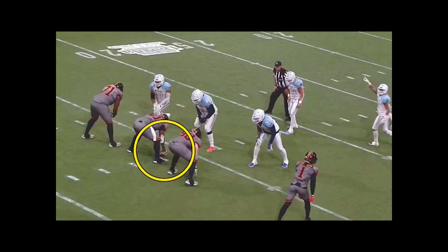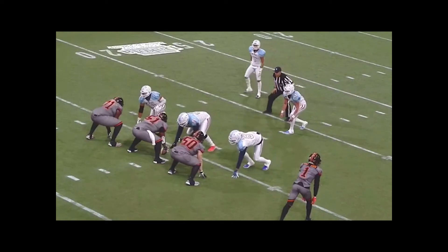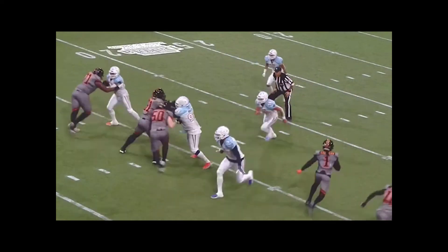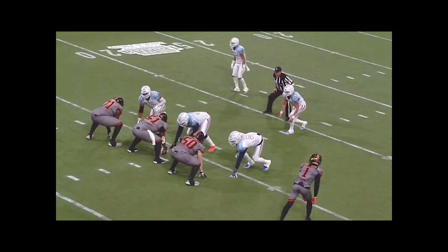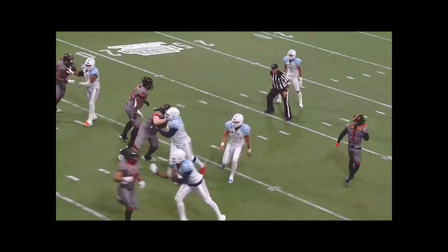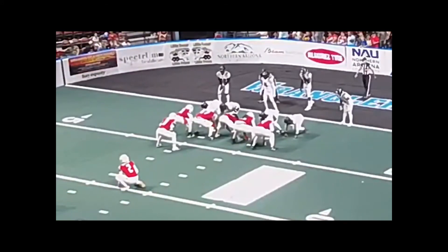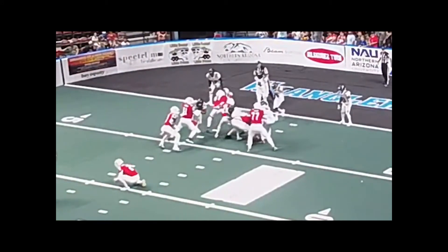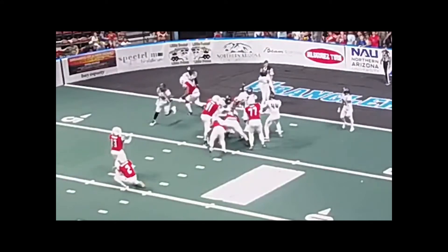We don't see too many of these, but there's a snap infraction right there — correctly shut down by the crew as a false start. Let's be ready for these. Good job by the crew. Our officials are watching — we've got a pull and shoot here on a try. You've got to be looking for this kind of stuff. Do not take a try off. The crew gets it. Good job — pull and shoot.